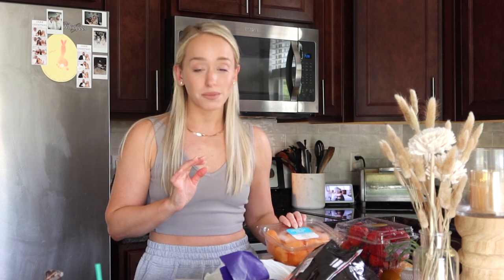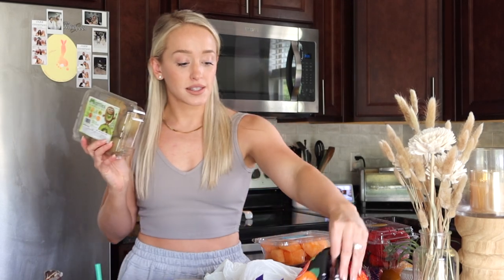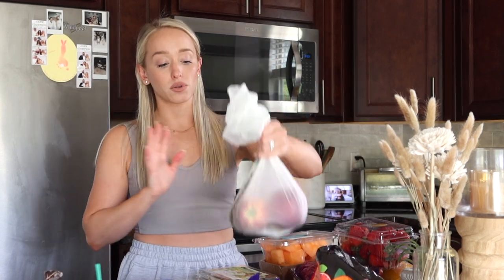I got some strawberries — the organic ones looked like they were going bad so I'll just wash these extra well. I got fresh cut cantaloupe because I love cantaloupe but I know I'm not going to cut a real one myself, so I splurge on the pre-cut version. Then some kiwis and oranges — I've been loving having these extra cold out of the fridge when it's sunny.